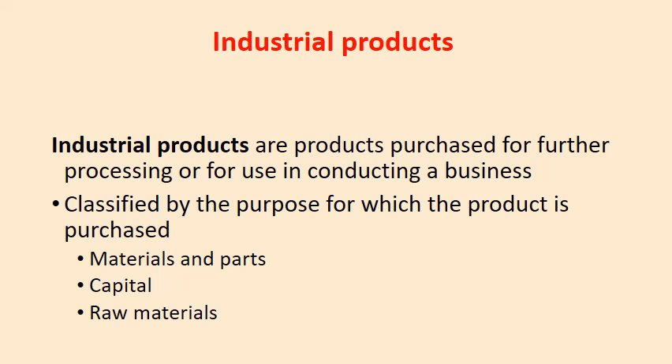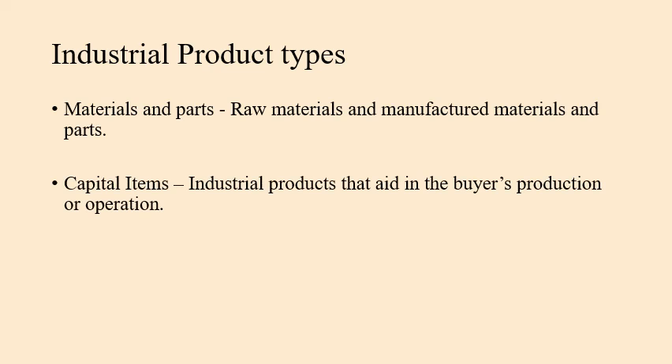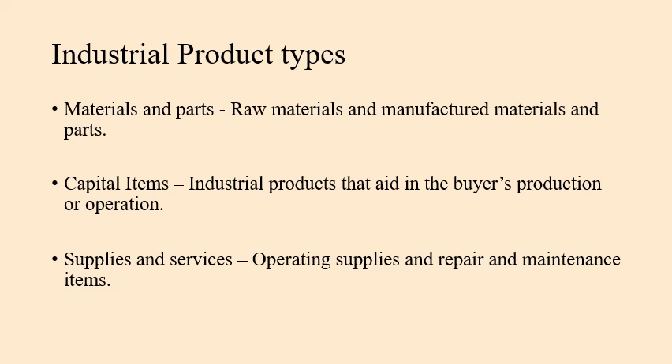Industrial products are purchased for further processing or for use in conducting a business — products which are part of another manufacturing process. They are classified by their purpose: materials and parts including raw materials, capital goods such as machinery and buildings, and supplies and services including operating supplies and repair and maintenance.